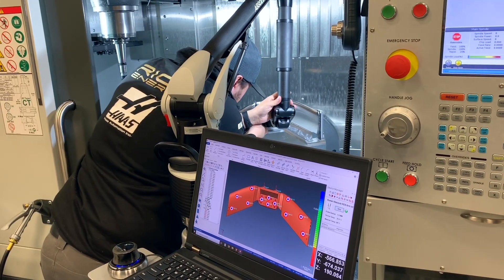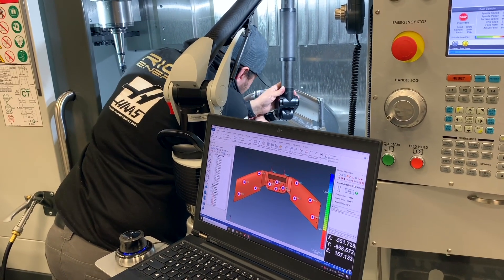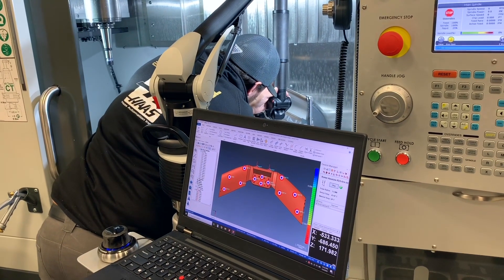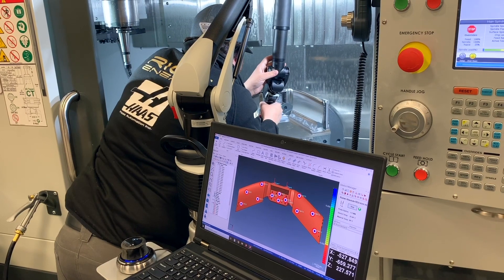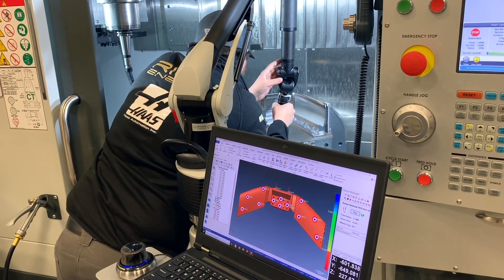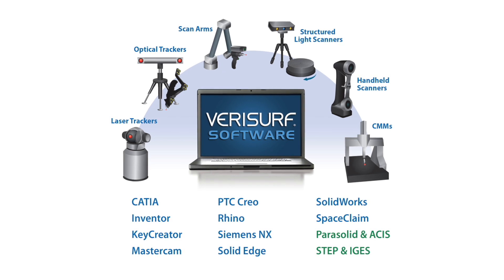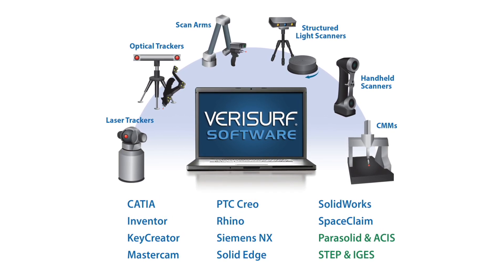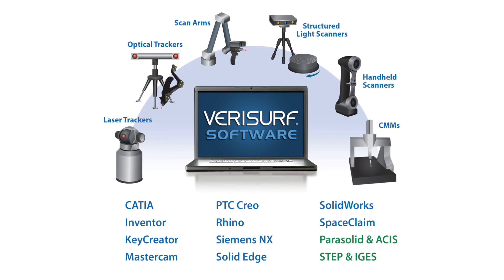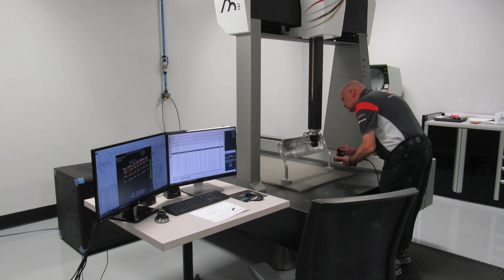VeriSurf software opens virtually any CAD file received by the Haas F1 team and can edit or add GD&T tolerances as necessary, develop an inspection plan, then complete a first article inspection, usually in minutes. The open device compatibility of VeriSurf software lets the operator choose the right hardware device for the inspection job at hand. But where VeriSurf really earns its stripes is in its support of the Haas F1 team's proprietary CNC-CMM.